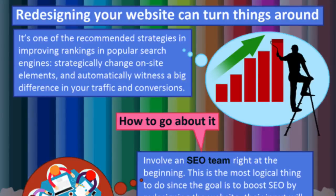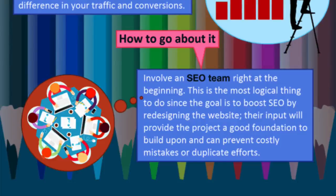Redesigning your website can really improve things. It's one of the recommended strategies for improving rankings in popular search engines. Strategically change on-site elements and automatically witness a big difference to your traffic and conversions. So how do you go about it?